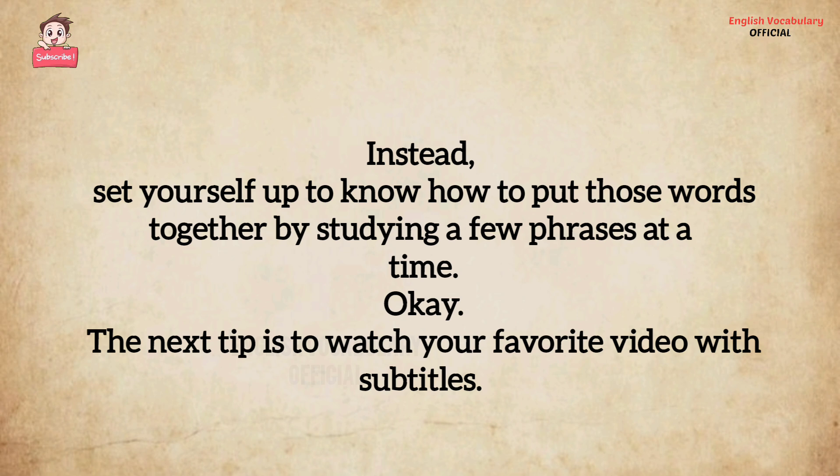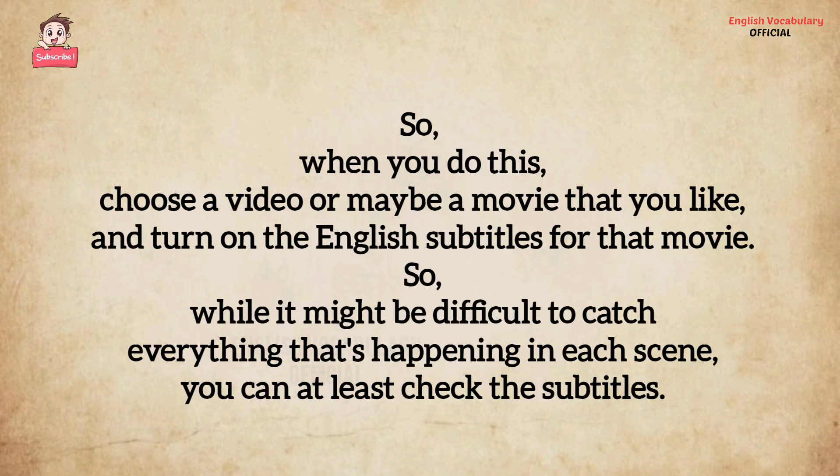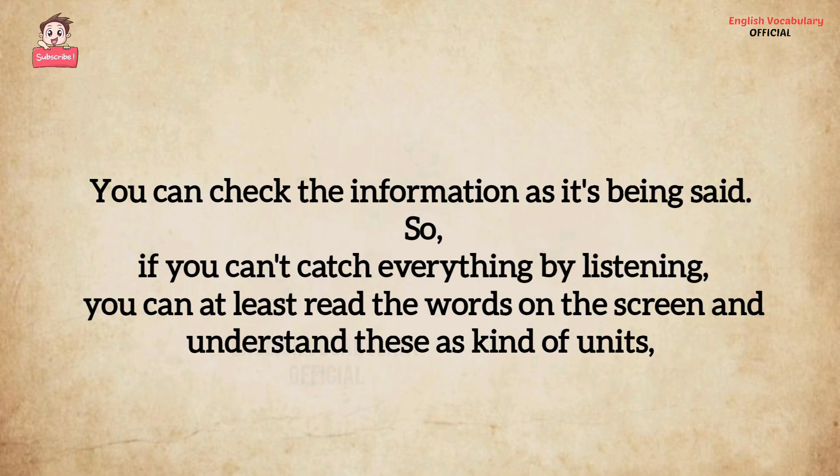The next tip is to watch your favorite video with subtitles. When you do this, choose a video or maybe a movie that you like, and turn on the English subtitles for that movie. While it might be difficult to catch everything that's happening in each scene, you can at least check the subtitles and check the information as it's being said.